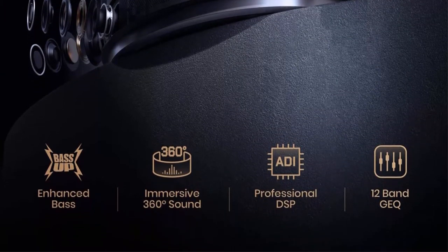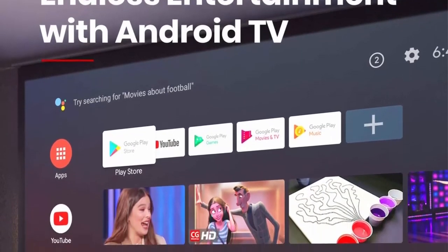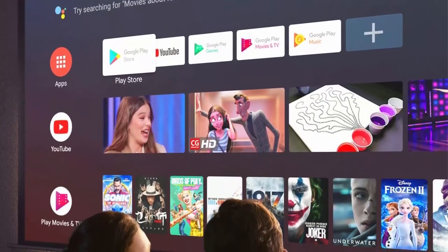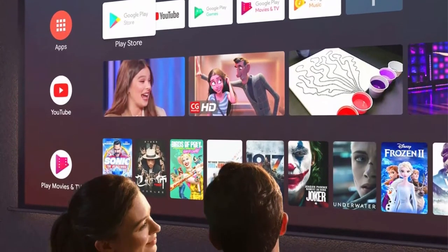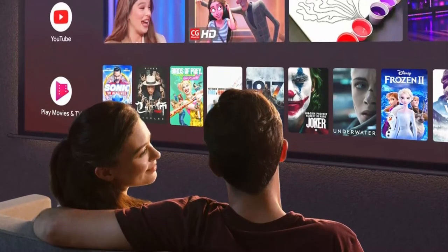For endless entertainment, whether you want Prime Video, the ESPN app, or the big game, Cosmos has you covered. Choose from over 5000 apps including Hulu, Disney+, HBO, and many more with Android TV.